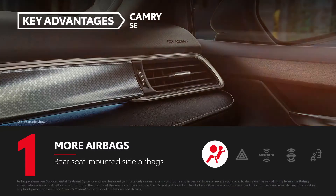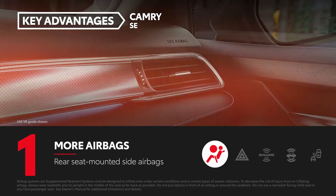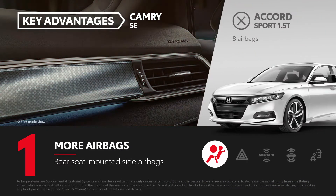The Camry has 10 airbags, including rear seat-mounted side airbags, while the Accord has eight airbags.